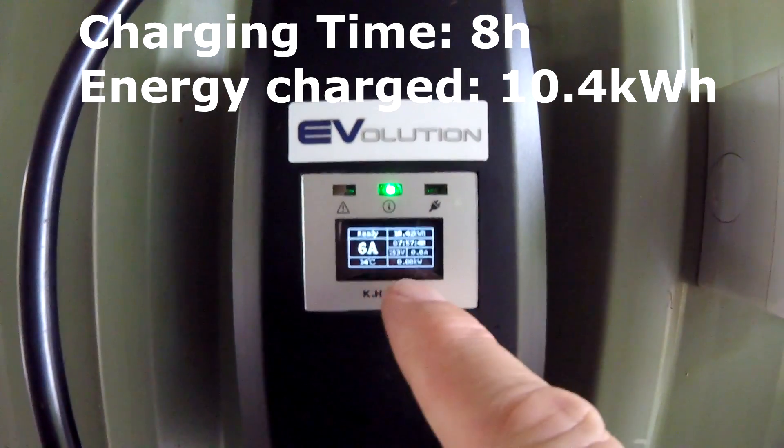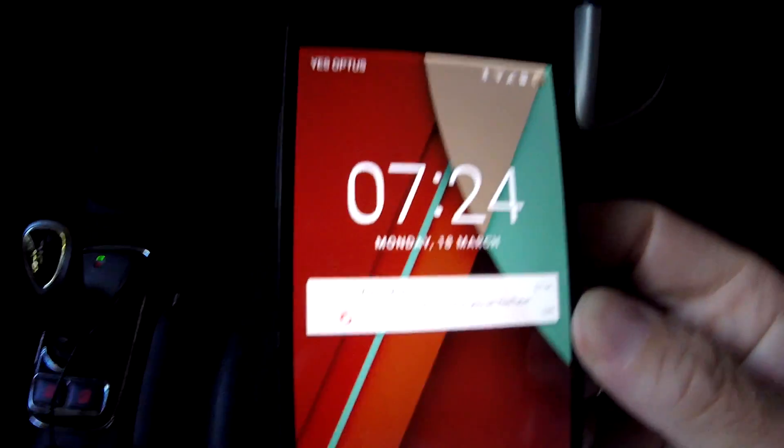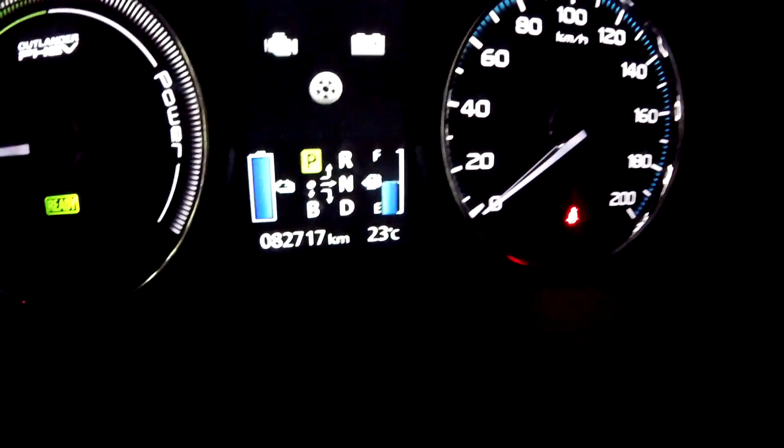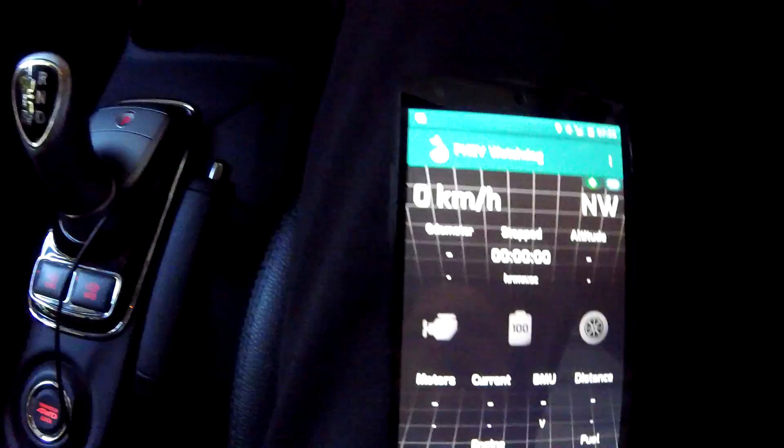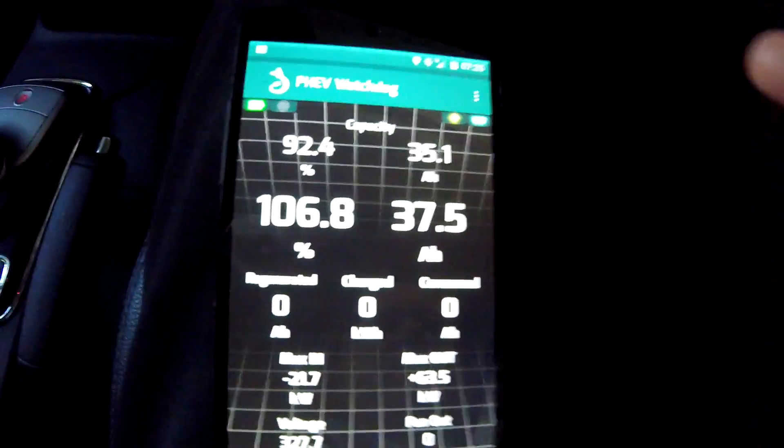Our final charging time was eight hours and 10.4 kilowatt hours into the battery. Welcome back to another episode of Unplugged TV Australia — sunny and hot, well actually only 23 degrees. We have 28.1 ampere hours since last usage, close to 38 ampere hours, and the battery was at 26.5% before charging, so 38 ampere hours looks to be the current capacity of the battery.